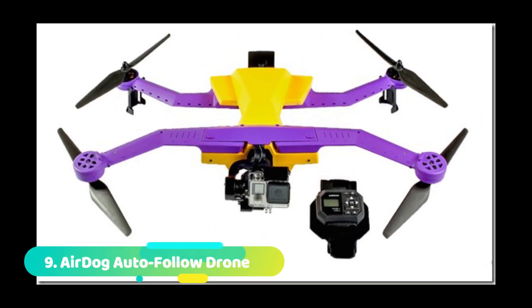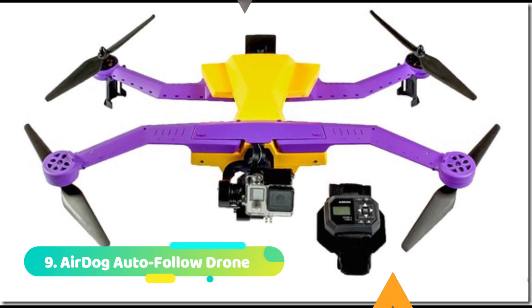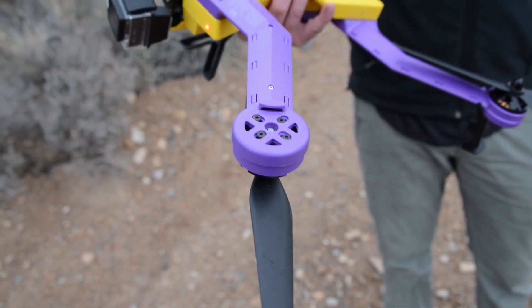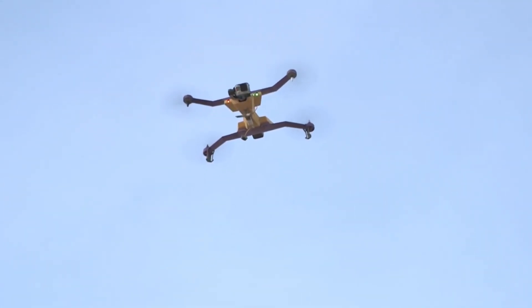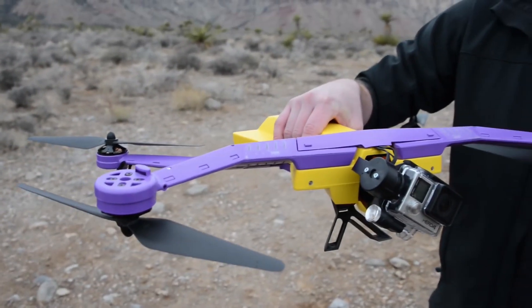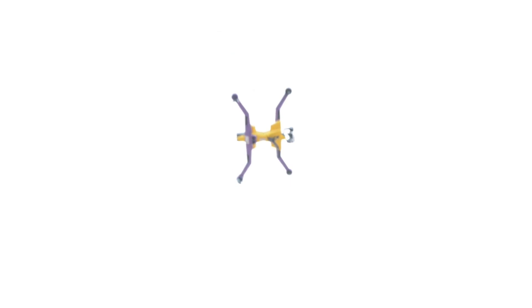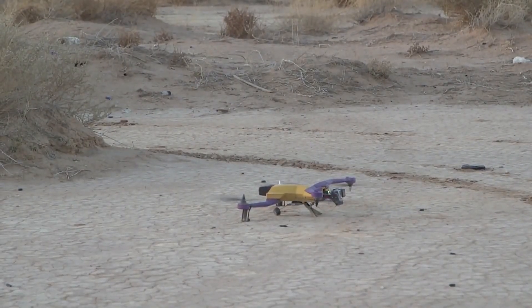Number 9: AirDog Auto Follow Drone. The AirDog Auto Follow Drone is one of the best drone cameras in the world. It is easy to use and takes great pictures and videos. The AirDog app lets you control the drone and see what the camera is seeing. You can also share your photos and videos with friends. AirDog follows you around so you can take amazing photos and videos of your adventures.